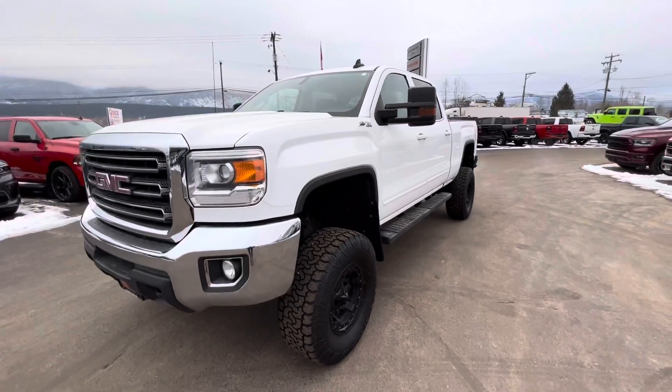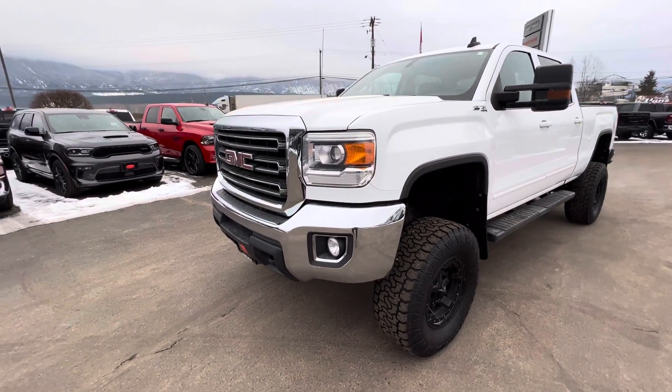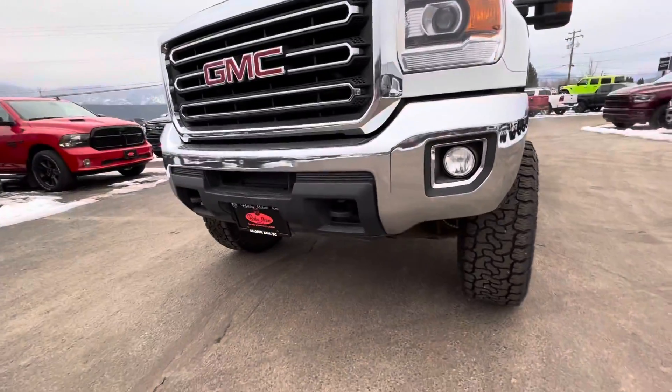It's got the Z71 package and 4x4 options. You can also see it has a lift, some fog lights attached to it, and front tow hooks as well.